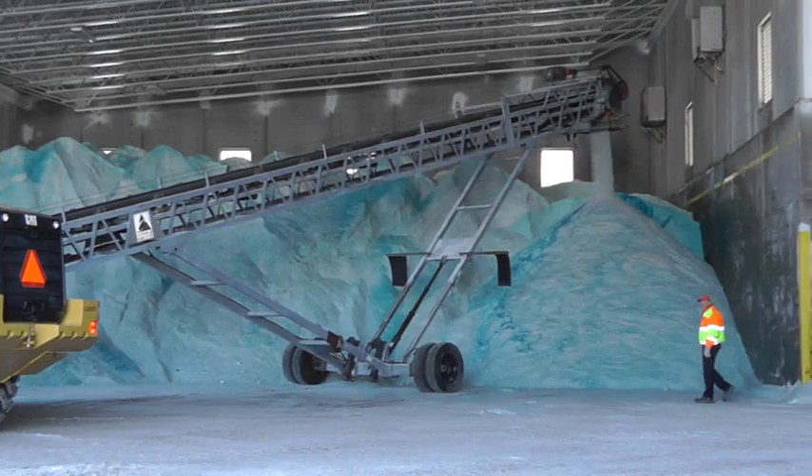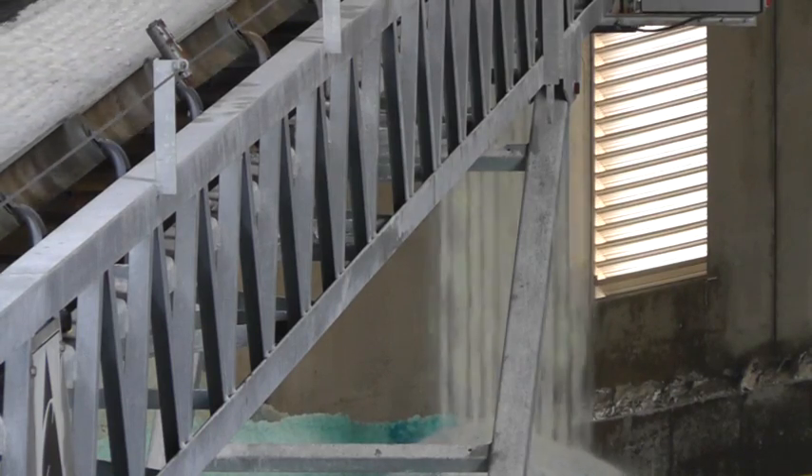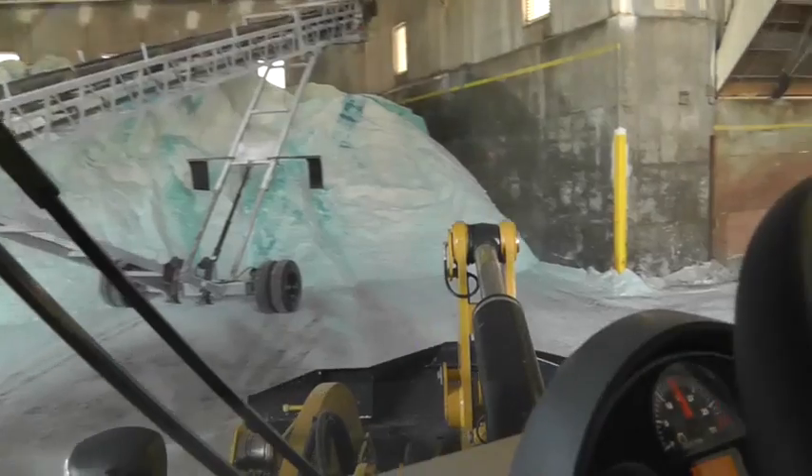MnDOT has a conveyor similar to this, though not as large. There are some counties that do treat salt, but not exactly in this manner with this type of conveyor system.